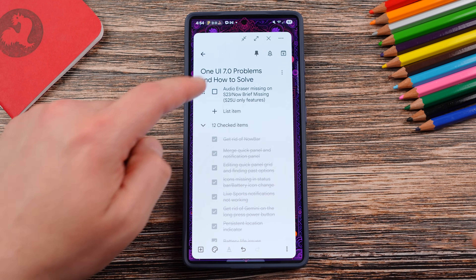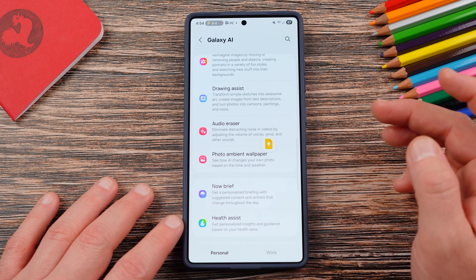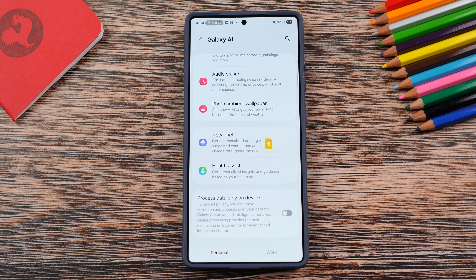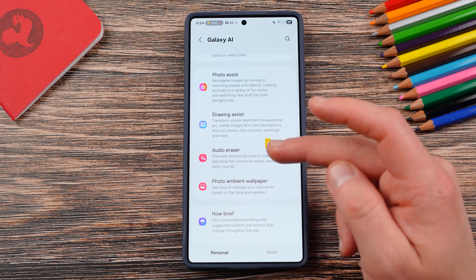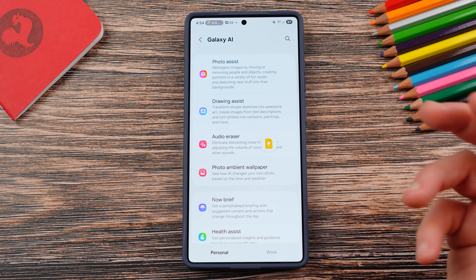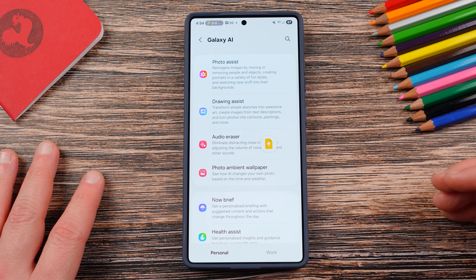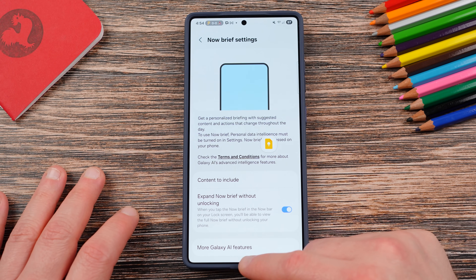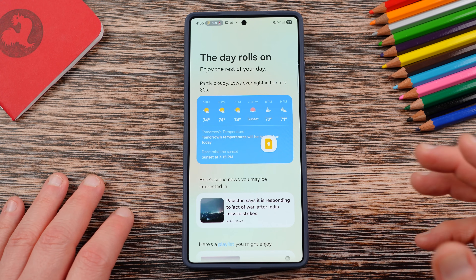The last issue people mention is missing features. When you go into the Galaxy AI menu on your model, you may not see all the features listed. For instance, audio eraser, photo ambient wallpaper, and Now Brief are exclusive to specific devices. The S25 Ultra has everything available. Photo ambient wallpaper, audio eraser, and Now Brief are not available on other models — Now Brief is exclusive to the S25 series. Audio eraser is available on the S24 but not the S23. The good news is that in One UI 8, Samsung is bringing Now Brief to other devices including the S24 and S23 series later this year, and we've already reported on that at SammyGuru.